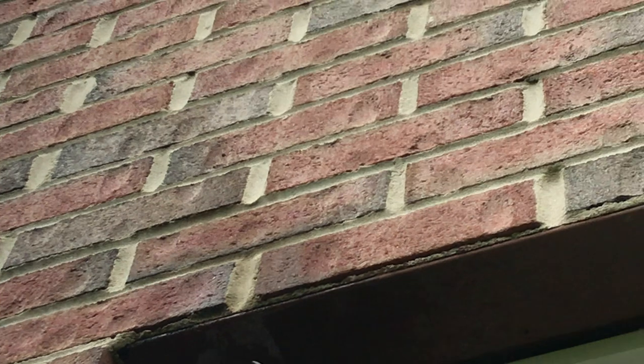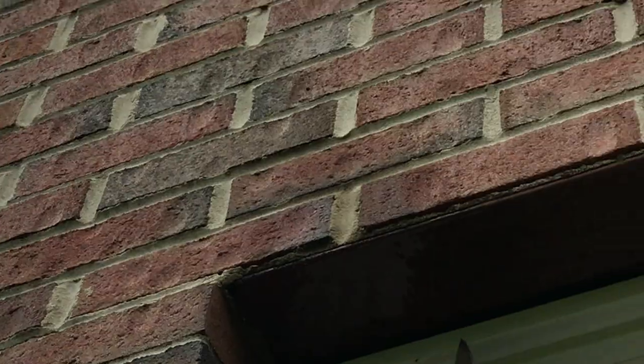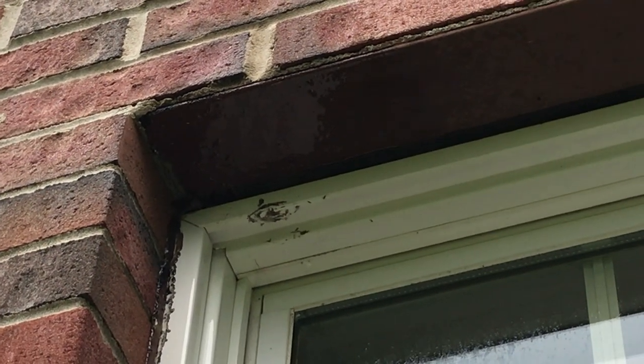Now that they're eliminated, we're safely removing the nest. Next, we're going to properly dispose of the nest, clean the area, and then apply a residual to prevent any future stinging insects from setting up another nest.